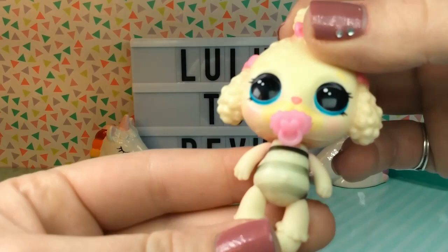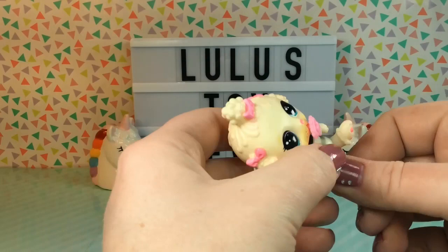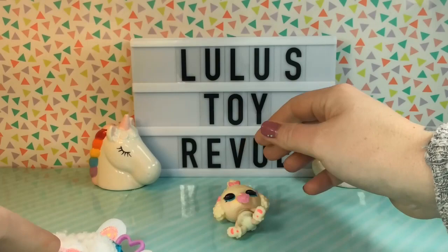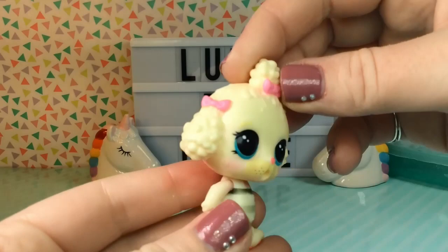I guess what we can do with her is put her back in her swaddle. She cannot stand on her own because her feet are angled upward, so there's no flat surface for her to stand on. And while her little limbs do move and we can put her legs up, she doesn't really sit up either.